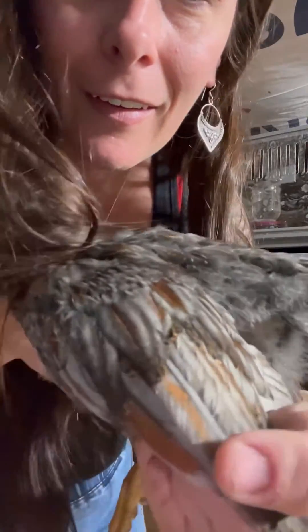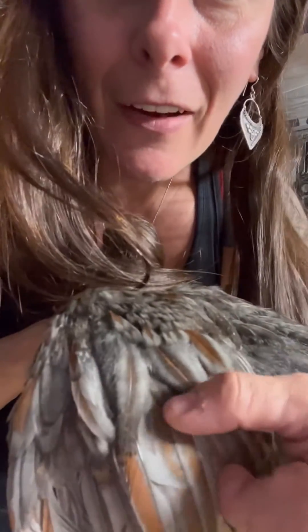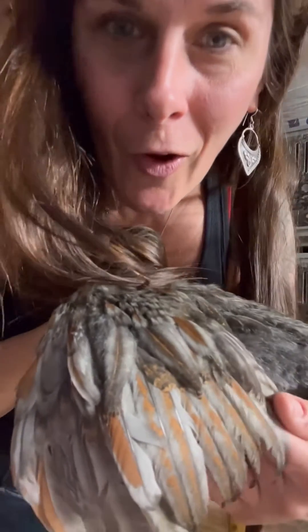I have some teenage chicks who are about five weeks old, so let's take a look at how they're feathering out. Do you see the feathers right there just on the tips of the wings? Those would appear to be black, right? Like, if you had seen those feathers growing out of one of those baby chicks, you would have thought that's going to be a black-laced red Wyandotte. But very clearly, this chicken is growing out to be a beautiful, beautiful slate blue.